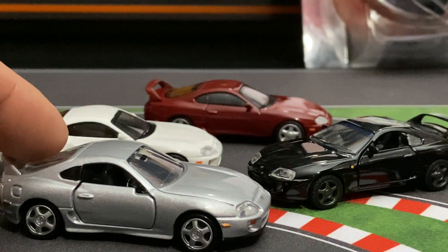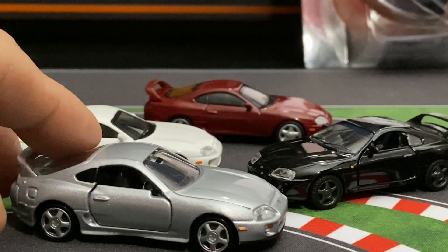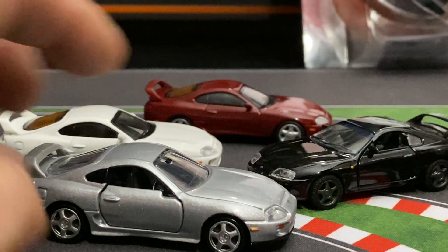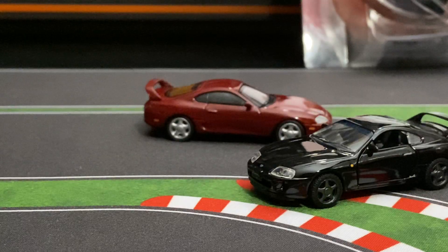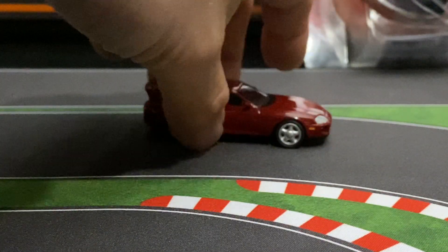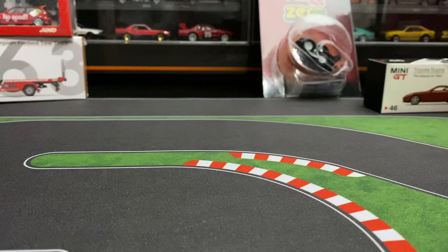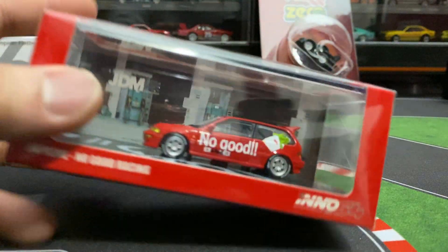I'll show you guys the other Supra — this is a Tomica Premium with the suspension. These are all pretty good examples, definitely better than the Hot Wheels. The Hot Wheels one is just a little bit out of scale — it's not bad. Okay, so next up — get that Mini GT out of the way, we're not gonna open this one yet, I'll open it up on another video some other time.